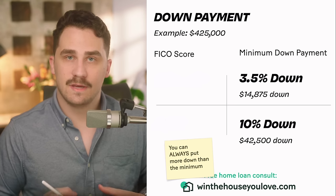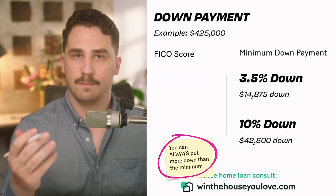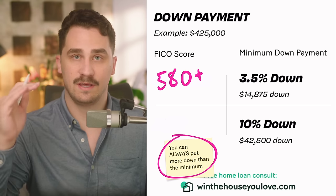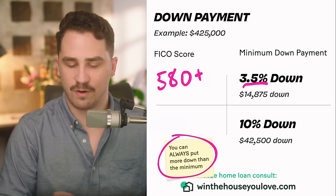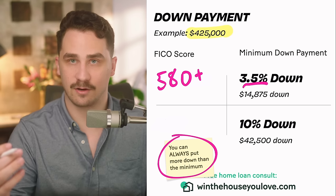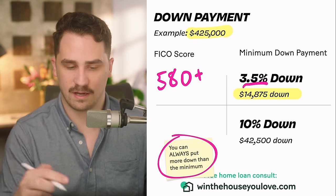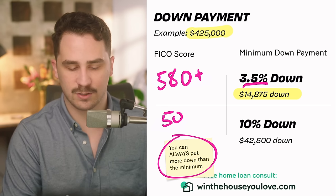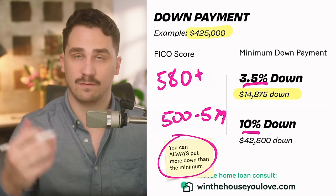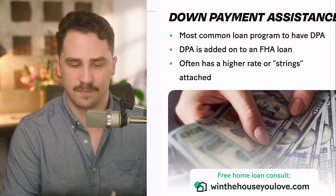One of the main requirements with FHA is the minimum down payment. You can always put more down than the minimum. If you have a FICO score of 580 or higher, you can do 3.5% down. For example, on a $425,000 home, 3.5% down would be $14,875. If you have a score between 500 and 579, you need to put 10% down — on a $425,000 home that would be $42,500.